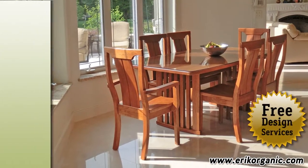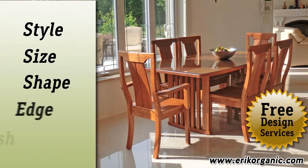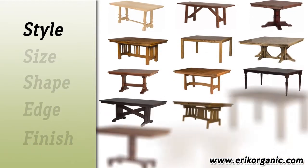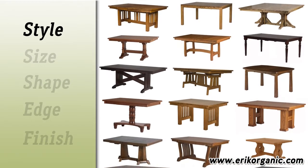Our design experts are there to walk you through our simple step-by-step design process. Start by choosing one of our great styles, or work with our designers to create your own.